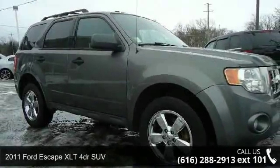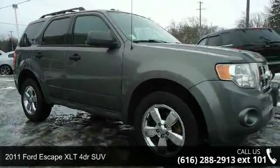Presenting the 2011 Ford Escape. This may be the set of wheels you've been looking for.